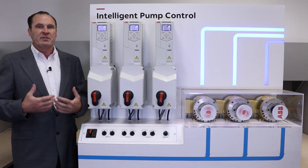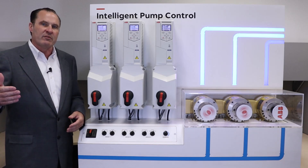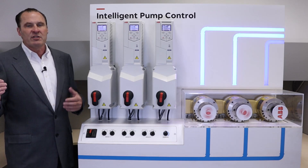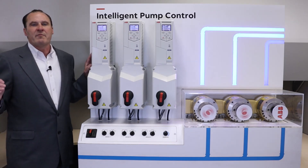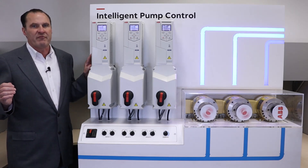For example, if you have some pumps that are higher efficiency than others, you can give them higher priority levels. This allows the system to use those pumps more often, saving you energy and saving you money. Intelligent pump control is one of the many innovative solutions brought to you by ABB and the ACH580 drive family.